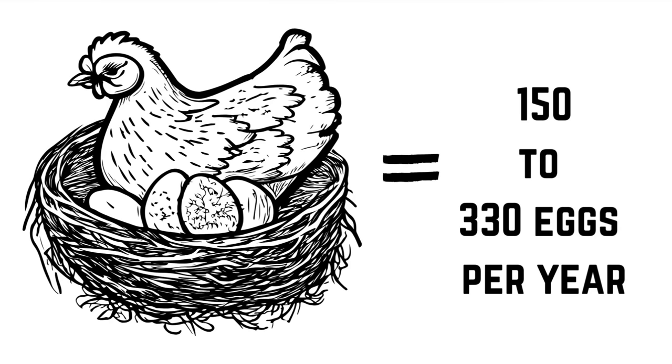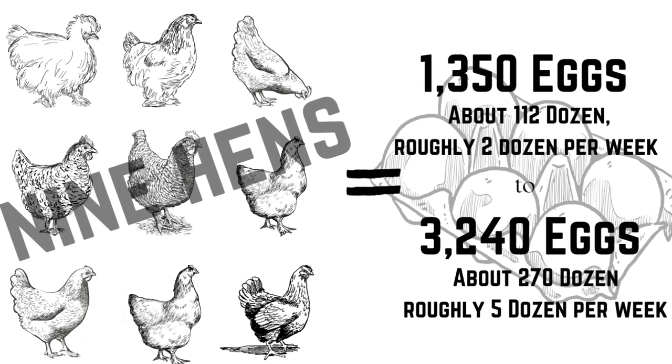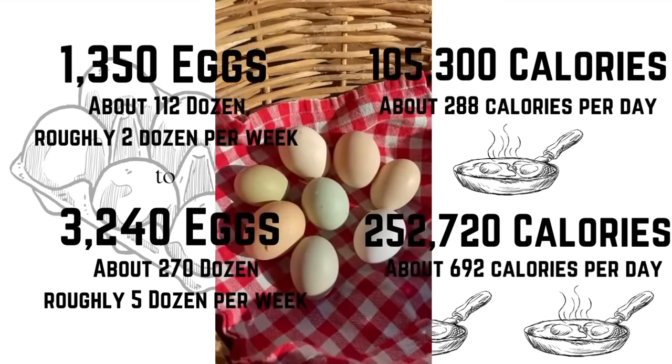In exchange for all that feed, you're going to get between 150 and 330 eggs per year. How many eggs you get is heavily dependent on which breeds you choose to raise. Silkies and Polish chickens may only lay a hundred eggs a year, while your Golden Comets could lay up to 360 eggs a year. So on the low end you could get somewhere between 1,300 eggs, and on the high end somewhere around 3,200 eggs. Two dozen eggs a week is about 288 calories a day, while five dozen a week is closer to 700 calories per day.